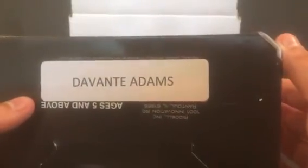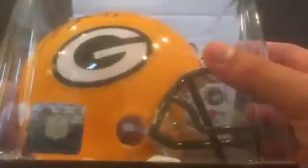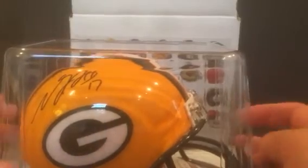It is a Green Bay Packers helmet. It is Devontae Adams. Nice helmet. Green Bay Packers, JSA certified. Here's the sticker. Very nice helmet. Devontae Adams — that's going out to the Green Bay Packers.